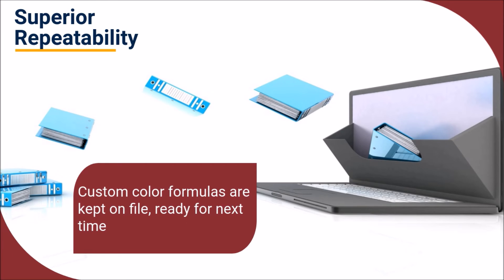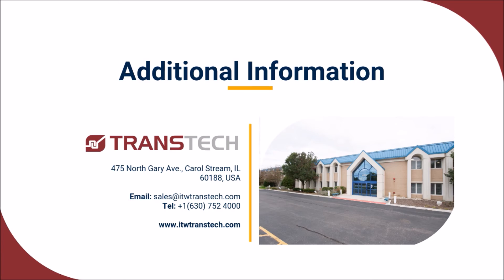To ensure absolute consistency from batch to batch, custom color formulas are kept on file ready for next time. Would you like additional information about Transtech's pad print ink color matching services? Please get in touch — we would love to hear from you.